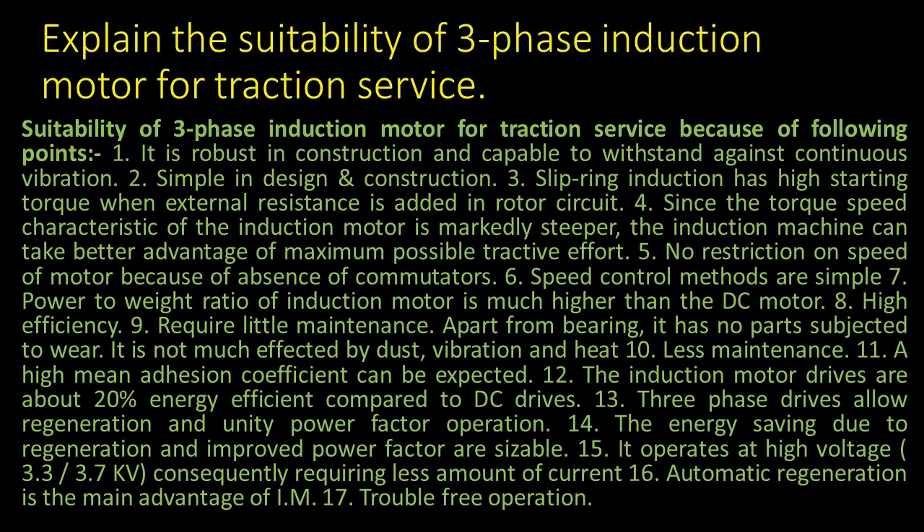Suitability of three-phase induction motor for traction service, because of the following points.